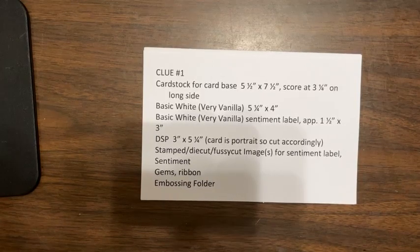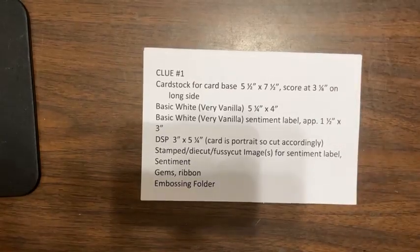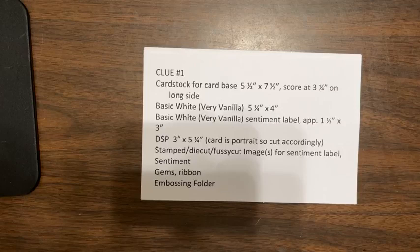Good morning. I am Stampin' Deedee, a Stampin' Up! demonstrator, and this is Stampin' Thursday, Mystery Card Day, and I'm excited to be here with you.